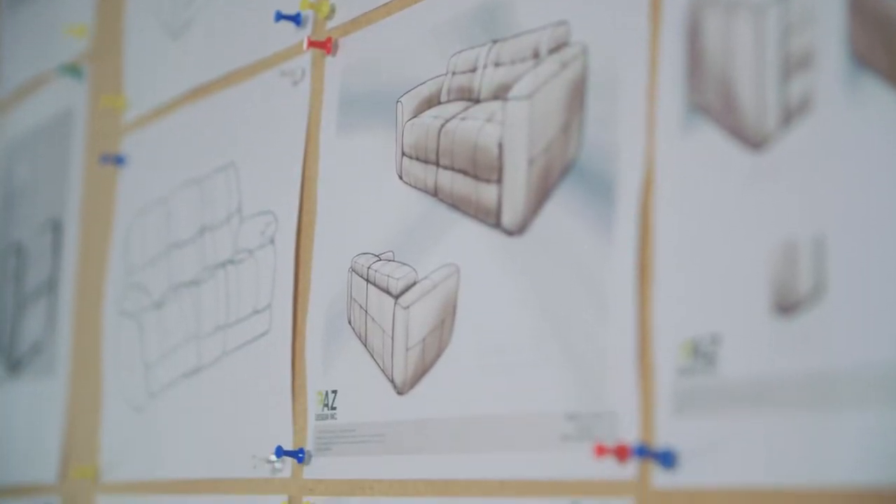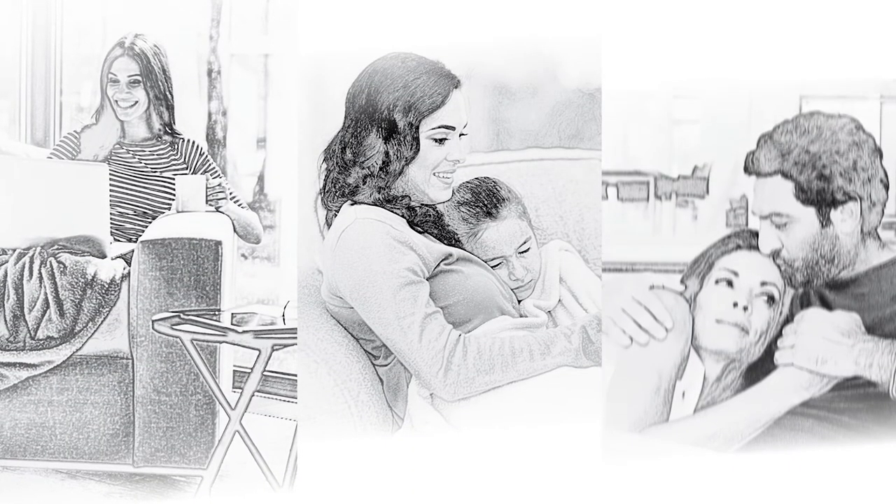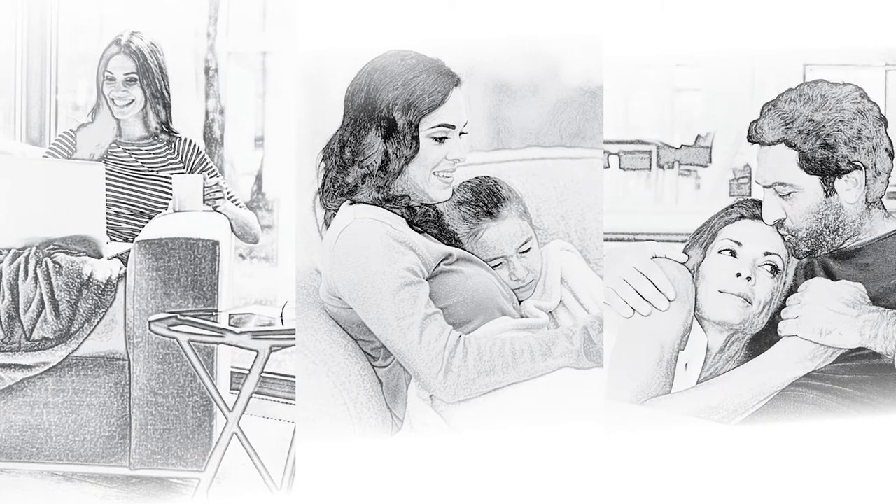Linda is our target customer. We want to make sure that we follow Linda through her 30s, 40s, 50s, 60s, and that we have a product that fits each of those phases of her life. We want to make sure that we are competitive, so we basically want to make sure that we have a product that fits a range of sizes and a range of price points, and that they marry to one another.